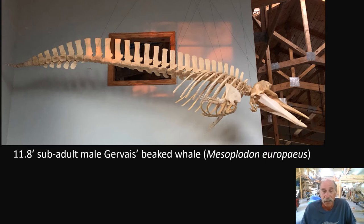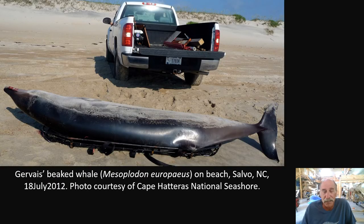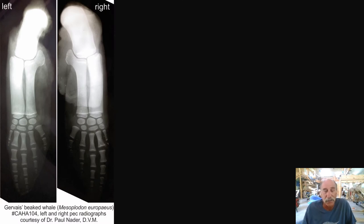Gervais' beaked whale — this was a sub-adult that stranded in Salvo, North Carolina. When possible, we ask a veterinarian to take x-rays of the pectoral fins and other features so we can get those right. We determine if it is a good candidate to actually keep to study, to share, and possibly build a skeleton.